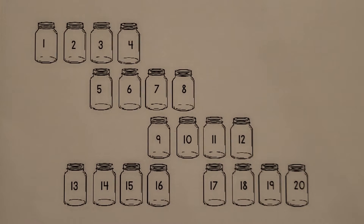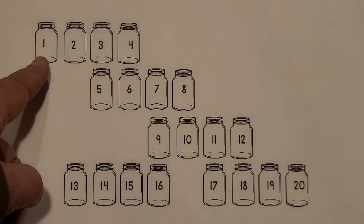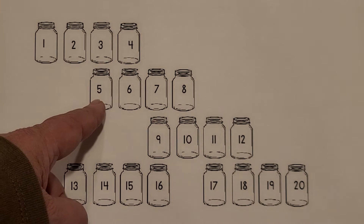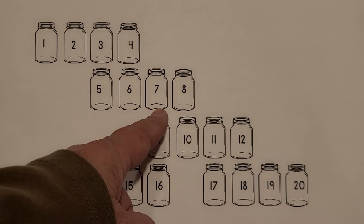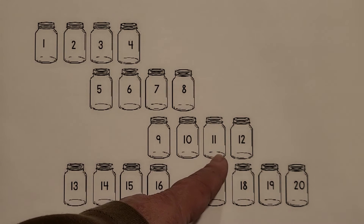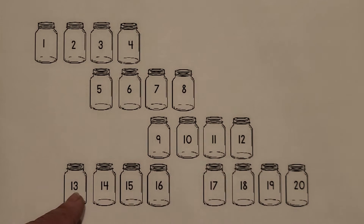I see glass jars with lids. Count them with me. 1, 2, 3, 4, 5, 6, 7, 8, 9, 10, 11, 12, 13, 14, 15, 16, 17, 18, 19, 20. 20 glass jars with lids.